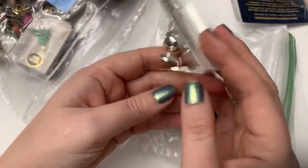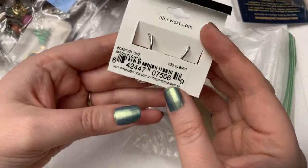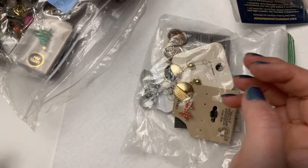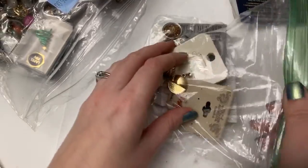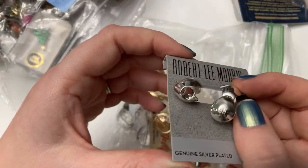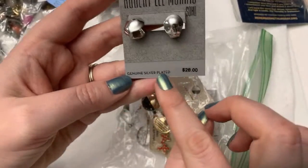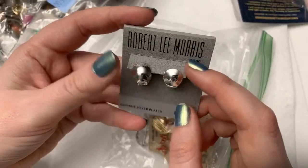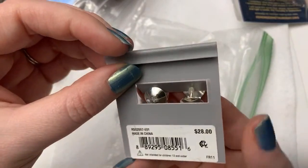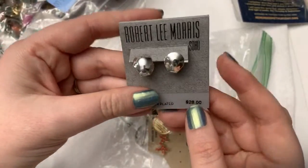This guy's from Nine West. These are actually really cute and in pretty decent shape. Nine West is okay — I do like some of their purses and things. So these go like this — they are silver plated. Some of these Robert Lee Morris earrings and things are actual silver, but these ones say they're plated. They're pretty though — very nice and simple.